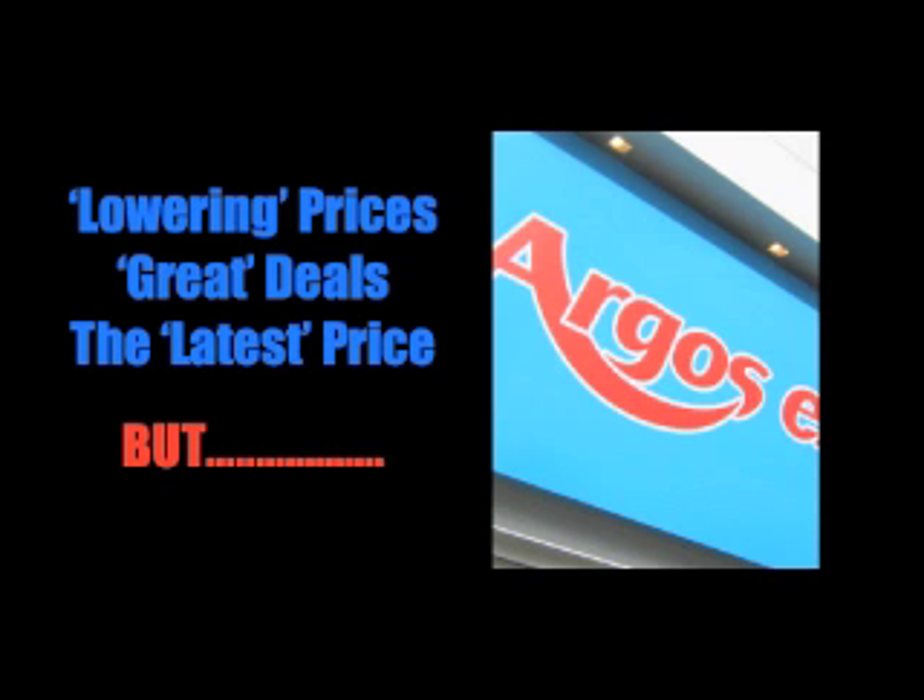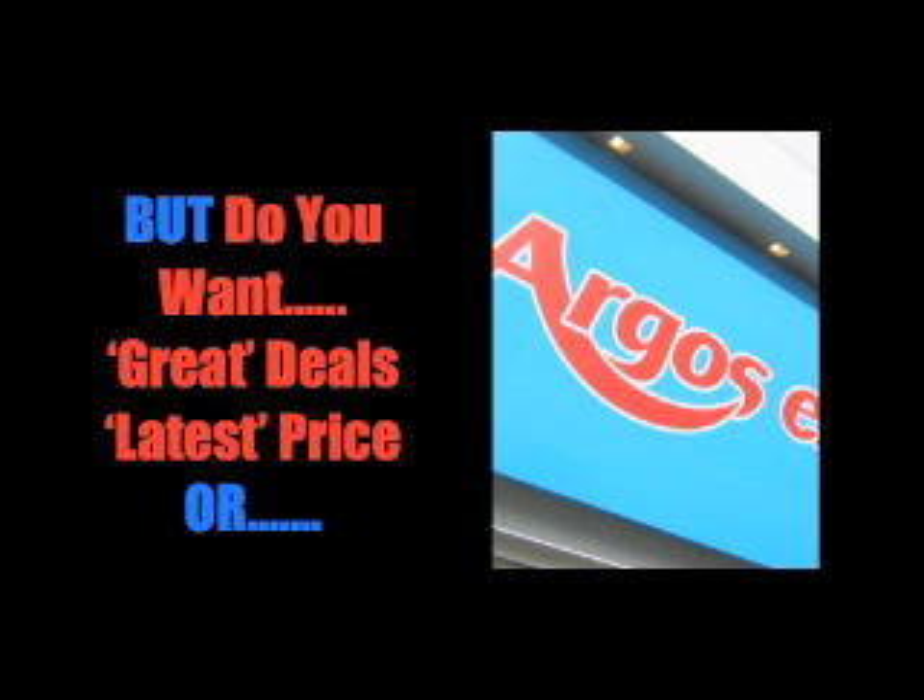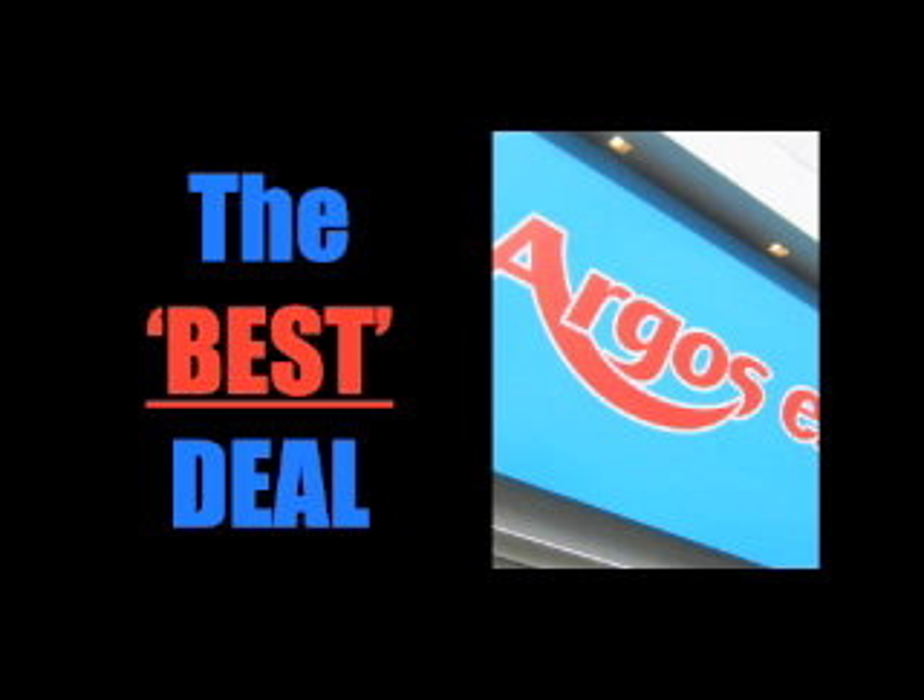You see, Argos are always lowering prices. They offer great deals and they're always promoting their latest price. But do you want the great deals or the latest price from Argos? Or would you simply rather get the best deal that you can online right now?